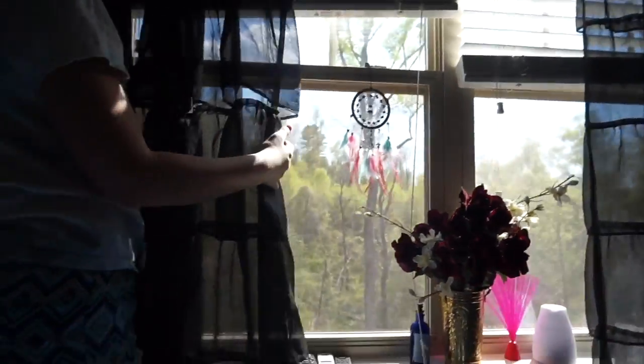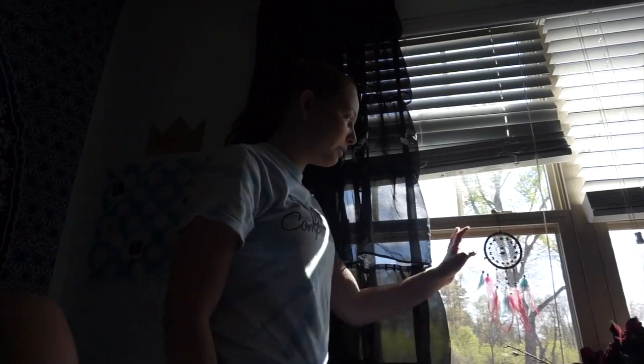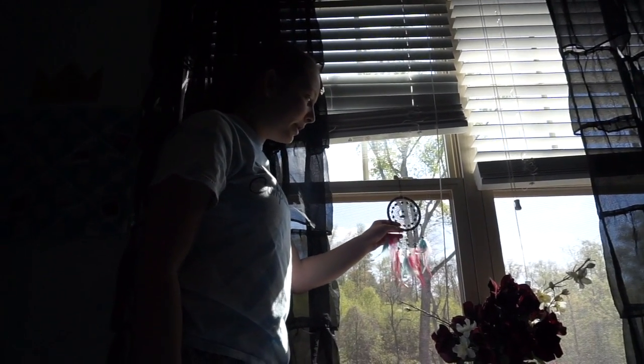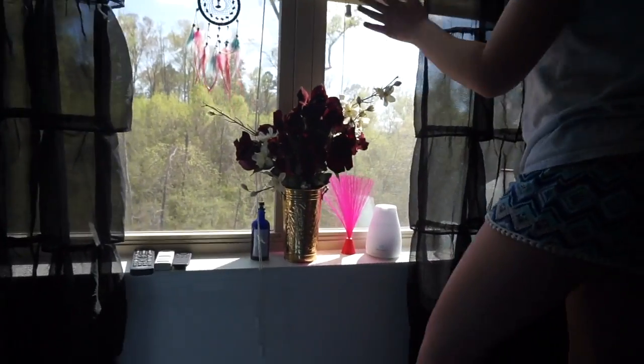This way is my windows. I have these beautiful black ruffled curtains that I got on Amazon — I really love them. There's a random dreamcatcher so that my dreams will be nice, and some decor. I like the windows because there are two of them, so I have a lot of light shining through my room.